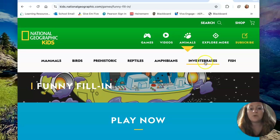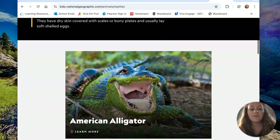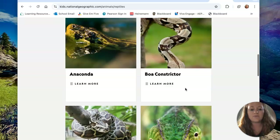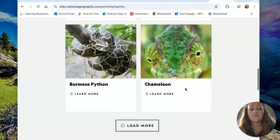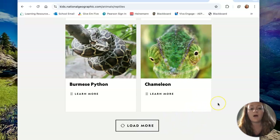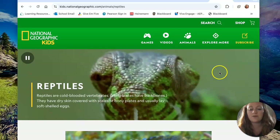You can go into animals — they've got the different classifications. If you click into reptiles, they teach you about several different types of reptiles, and then you can load more. They've got all sorts of different animals on here, which I think would be really neat for research purposes.